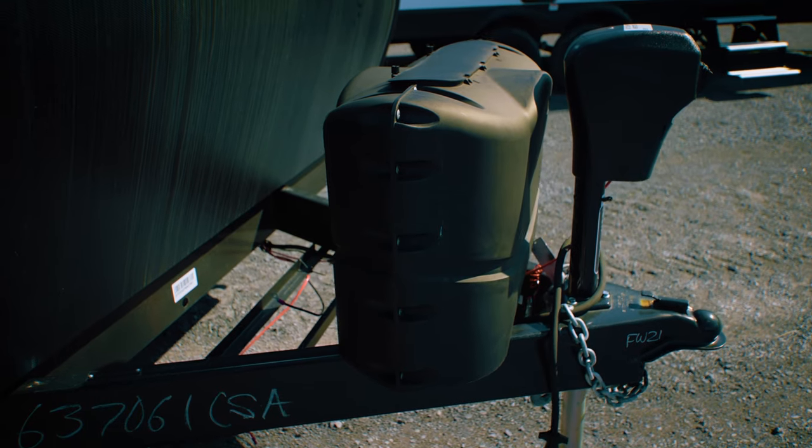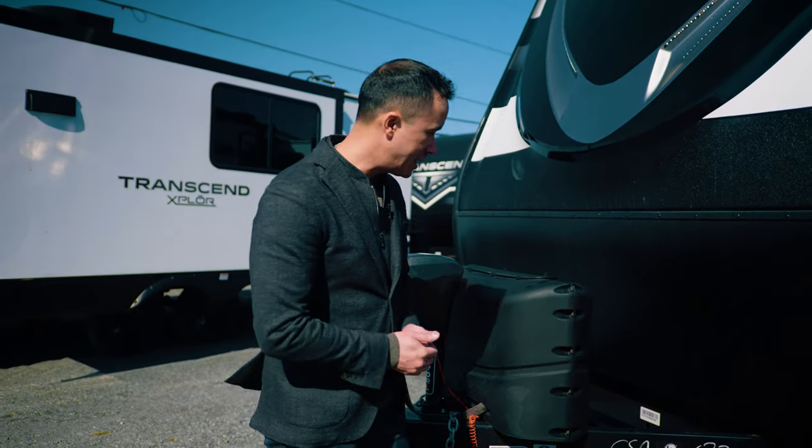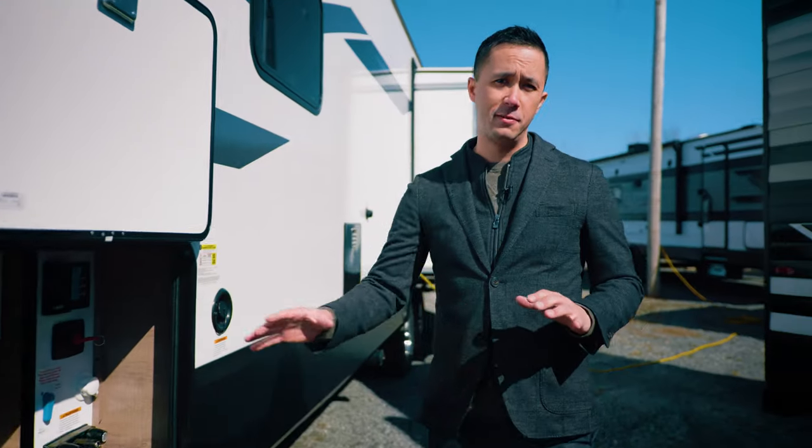Two 20-pound bottles with the auto switchover propane regulator — this is just for ease of use. 20s are very exchangeable at most propane swaps. Spot for up to two batteries on the front. And then in the front here you have a massive pass-through storage.